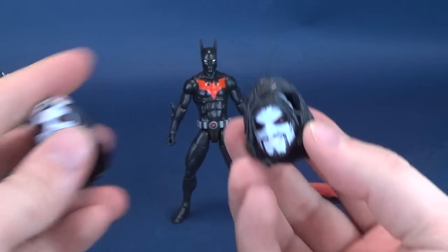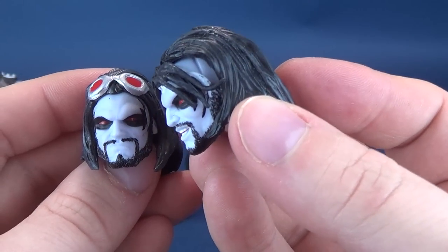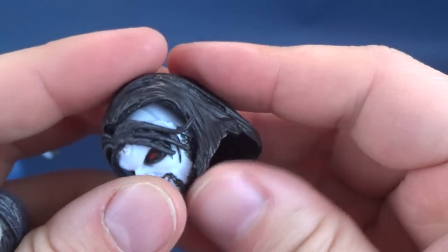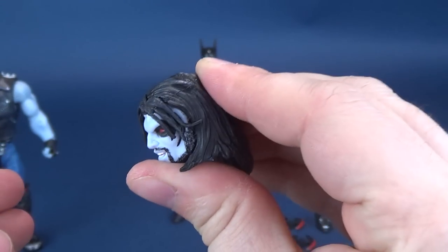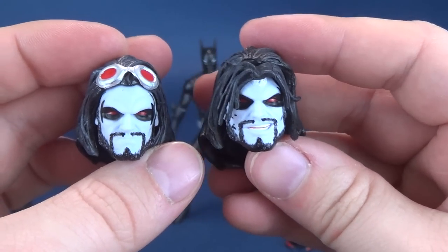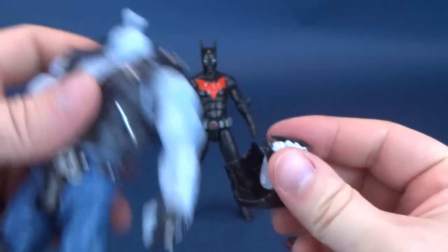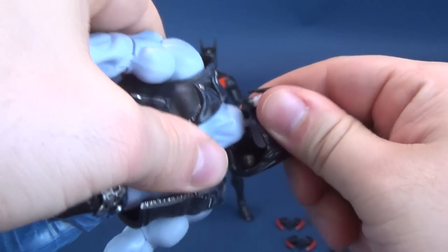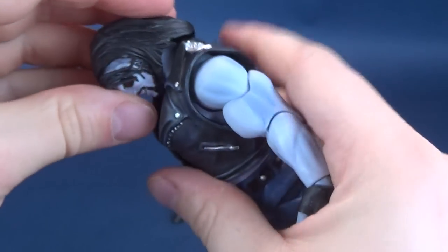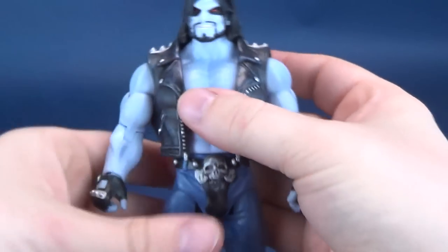So he's got two different head sculpts. One has a big smile on his face. The hair looks like it needs to be glued a little bit further forward — I don't know why it's sticking so far back. There are two head sculpts: one with the goggles, one with just a regular face sculpt. One has the smiling face with a very obvious hair gap. Even though the hair is wretched on it, I'm going to tab that into place. It just sits atop a ball joint.